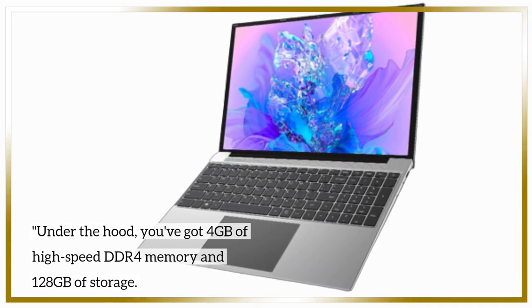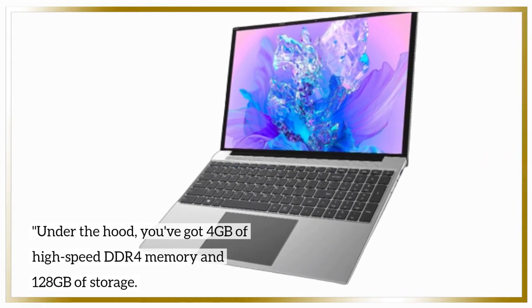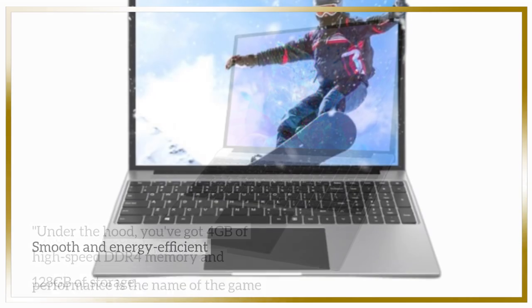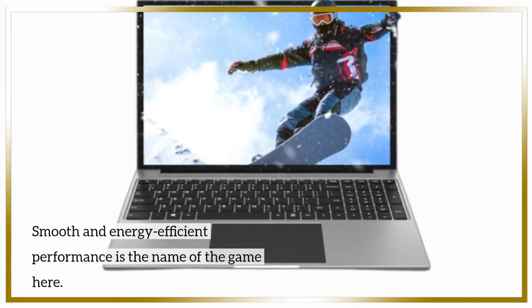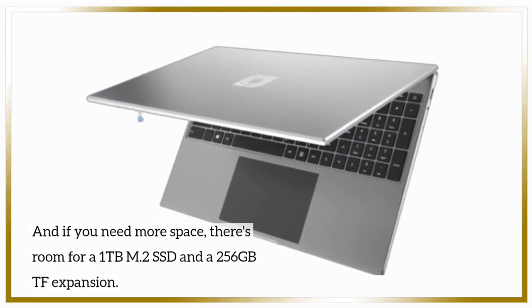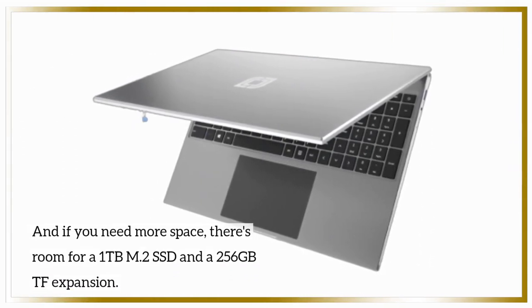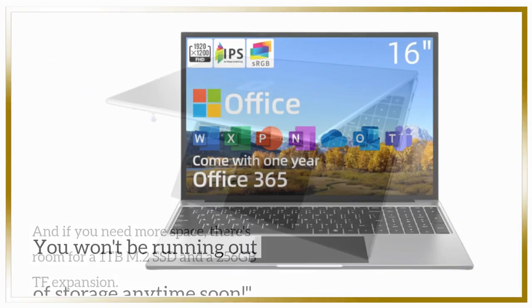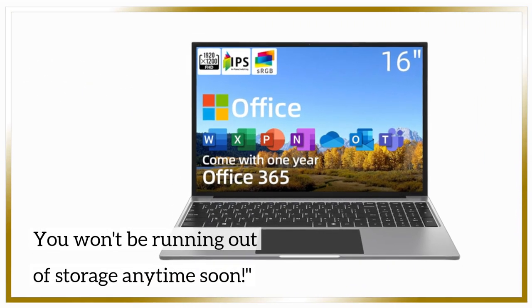Under the hood, you've got 4GB of high-speed DDR4 memory and 128GB of storage. Smooth and energy-efficient performance is the name of the game here. And if you need more space, there's room for a 1TB M.2 SSD and a 256GB TF expansion — you won't be running out of storage anytime soon.